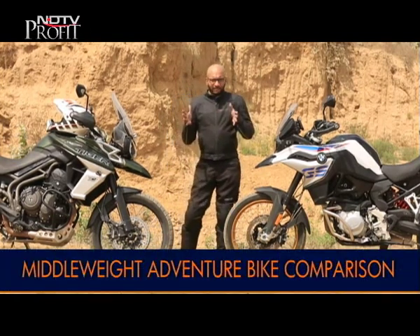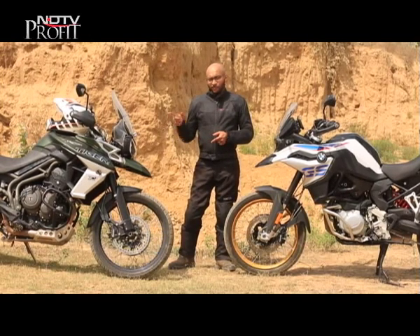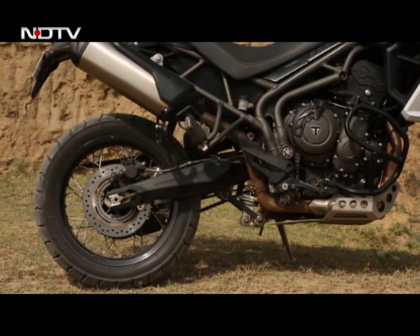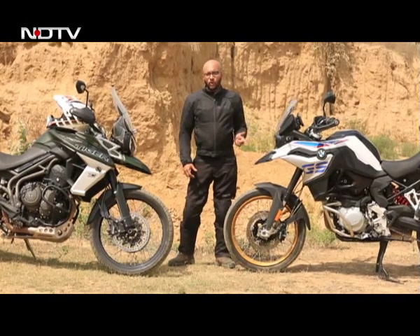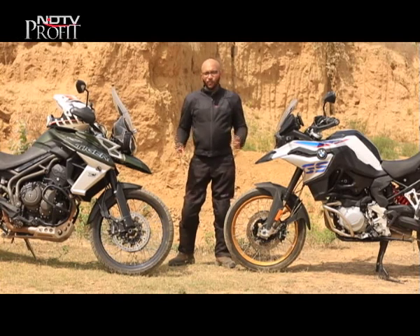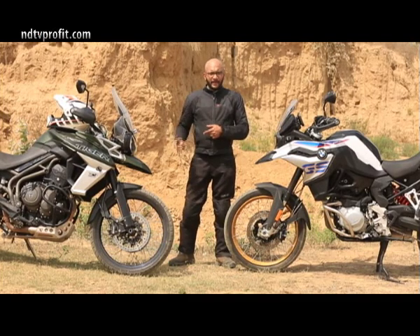Overall, it's a very close call. But if you want one bike to do it all, the Tiger's triple-cylinder engine offers almost sport bike performance. The BMW offers more torque and feels more eager with less throttle input. But if you need just one bike to do everything for you, the pick is the Tiger.